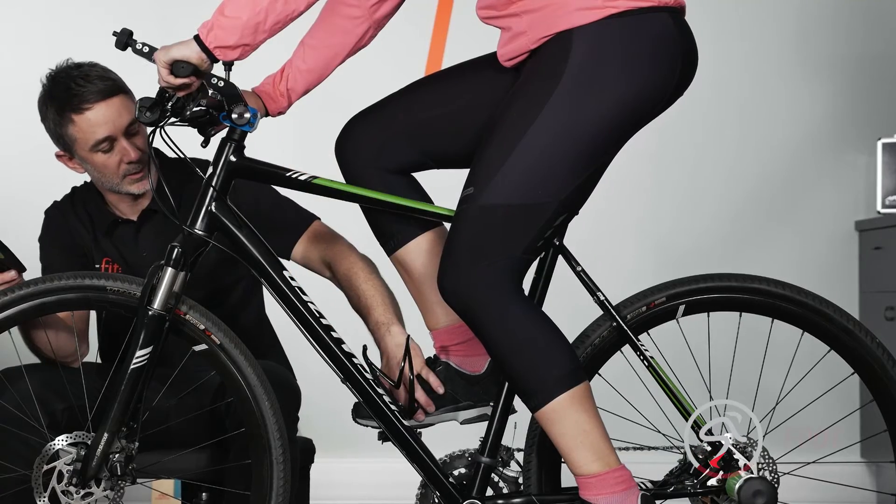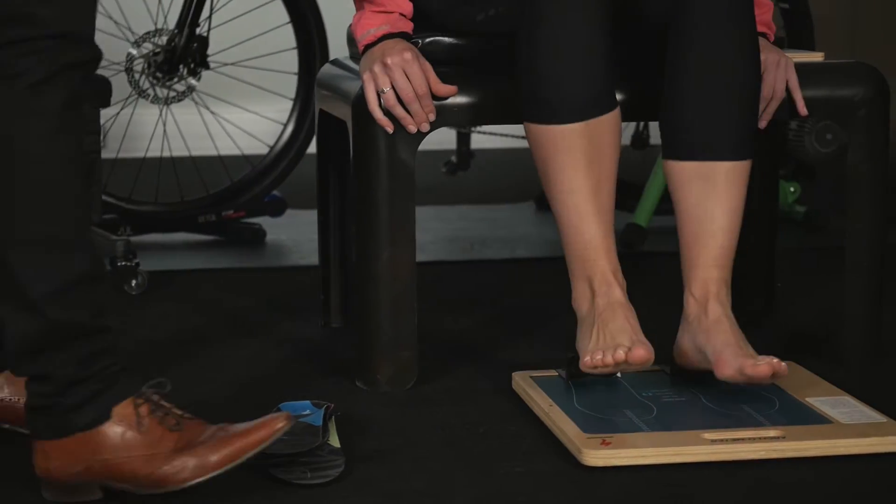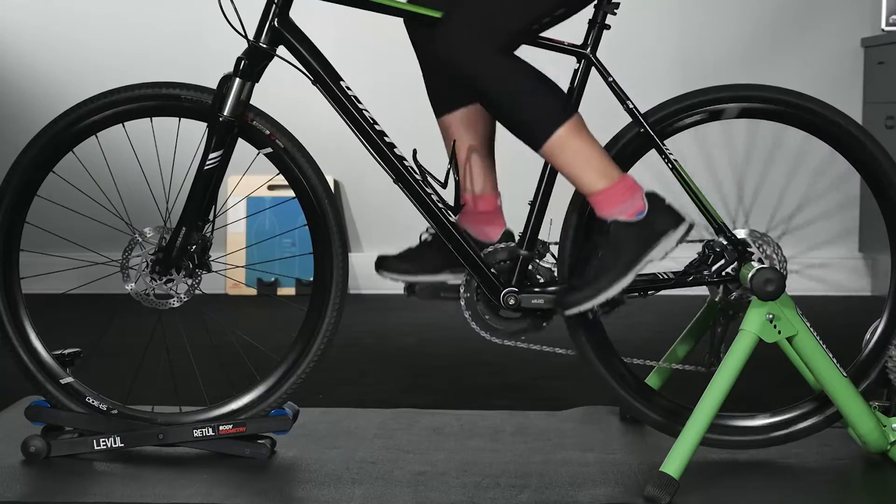On longer rides, aching feet or hot foot can be an issue for the fitness rider. Your fitter will go through a series of assessments to ensure correct cleat placement and arch support. The slightest adjustment can make for the most drastic improvement.